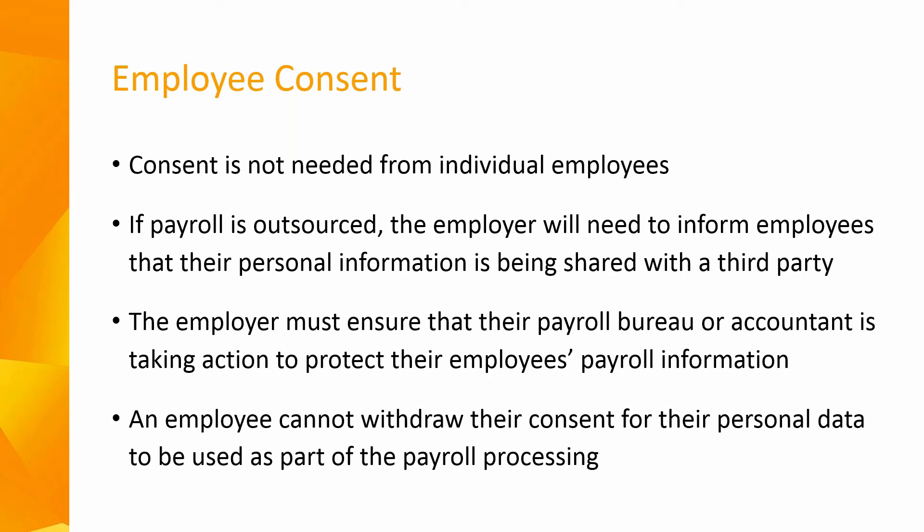Many employers and accountants have expressed concern and confusion about getting consent from employees to use their data in order to correctly pay them and securely send them a payslip. Employers do not need to seek consent from individual employees as you are legally obliged to pay your staff. If the payroll is outsourced to a data processor, the employer will need to inform their employees that they are sharing their personal information with the third party, but an employer does not need to seek consent to outsource the payroll. An employee cannot withdraw their consent for their personal data to be used as part of payroll processing, and data processors should only keep the personal data strictly required for the purpose of processing the payroll — referred to as data minimisation or privacy by default.